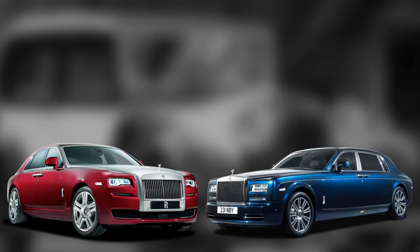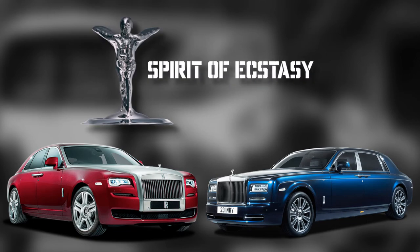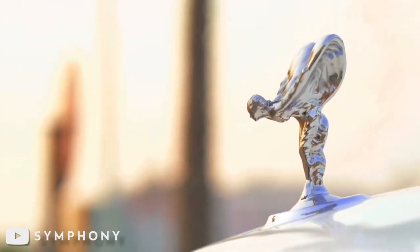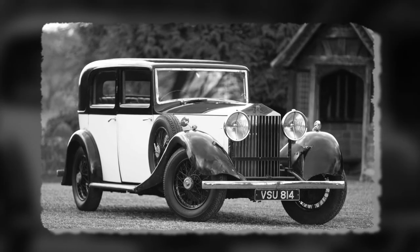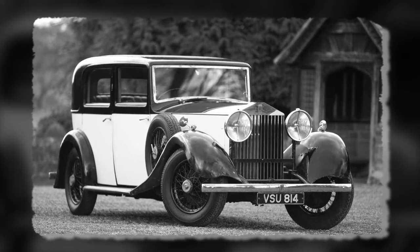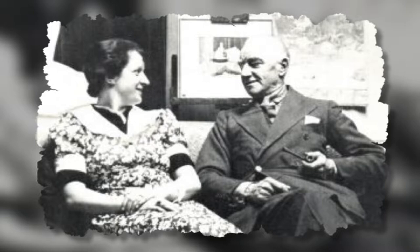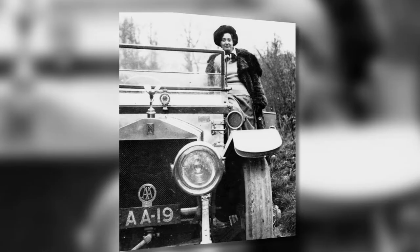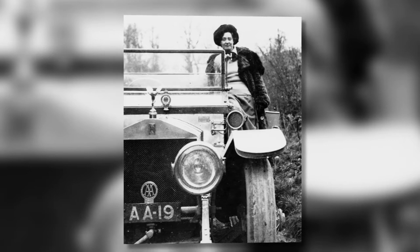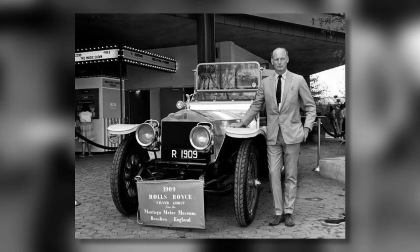On all Rolls-Royce automobiles, the bonnet ornament sculpture is called the Spirit of Ecstasy. It looks like a woman leaning forward with her arms extended above and behind her. The Rolls-Royce emblem was all that could be seen on the first Rolls-Royce automobiles — there were no radiator mascots. Eleanor Velasco Thornton served as the inspiration for Charles Robinson Sykes' sculpture of a personal mascot for the bonnet of John, 2nd Baron Montague's 1909 Rolls-Royce Silver Ghost.